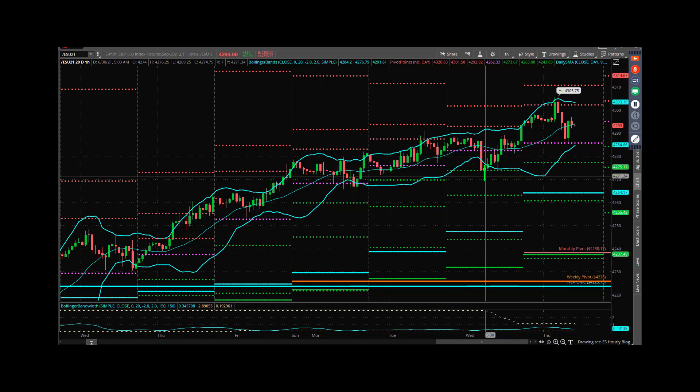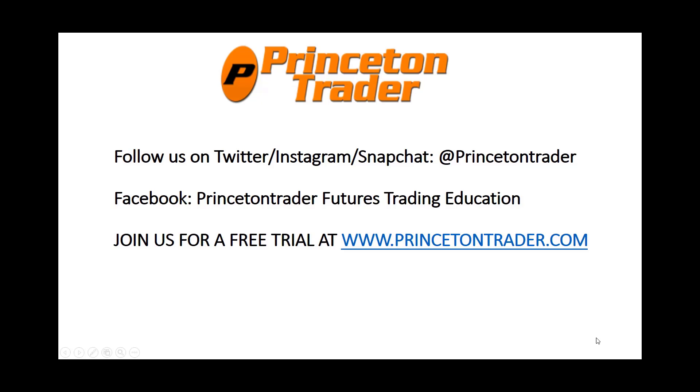Everybody have a fantastic day — be safe, be healthy, take care, trade them well. I'll talk to you tomorrow early, jobs at 8:30. Follow us on Twitter, Instagram, and Snapchat at PrincetonTrader, check us out on Facebook, and join us for a free trial at www.princetontrader.com. Trade them well.